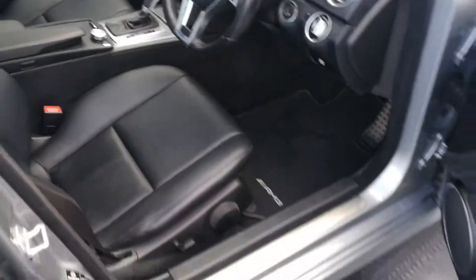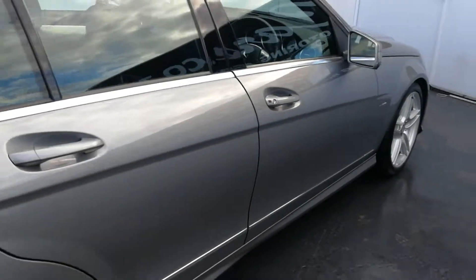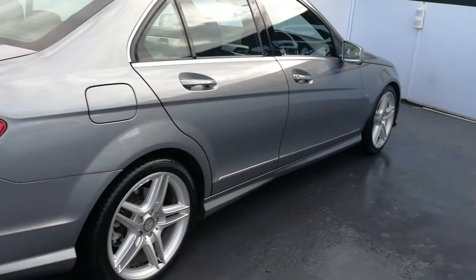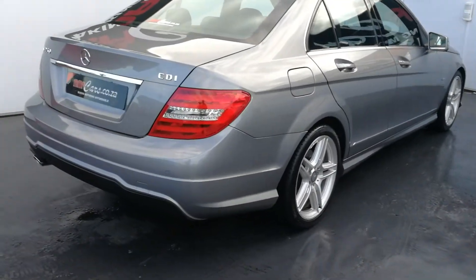The seats are partially electric. All vehicles sold at MMA Cars come with an AA Decor roadworthy certificate. This is Yashil signing off on the Mercedes-Benz C250 CDI.